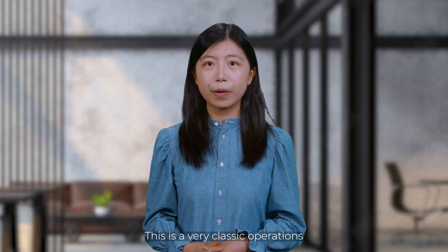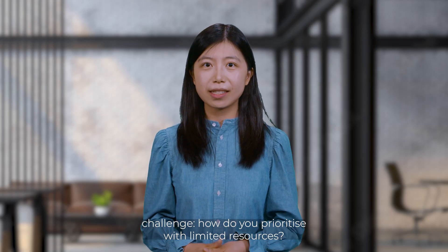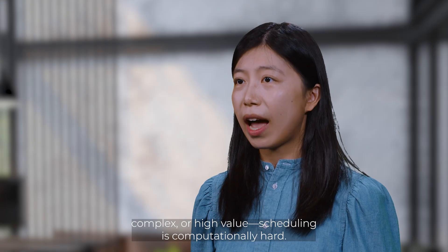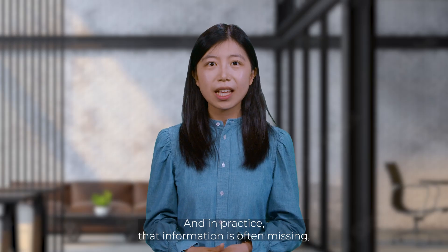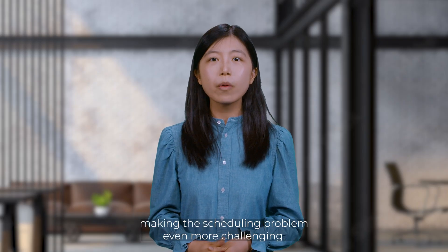This is a very classic operations challenge. How do you prioritize with limited resources? Even with perfect information — who is impatient, complex, or high value — scheduling is computationally hard. And in practice, that information is incomplete, making the scheduling problem even more challenging.